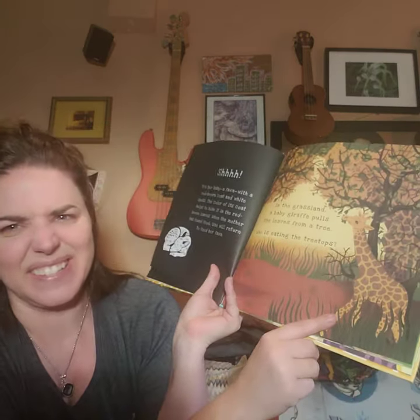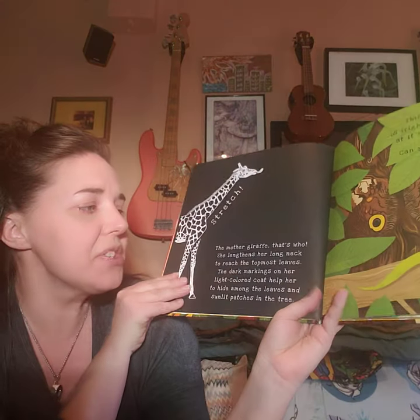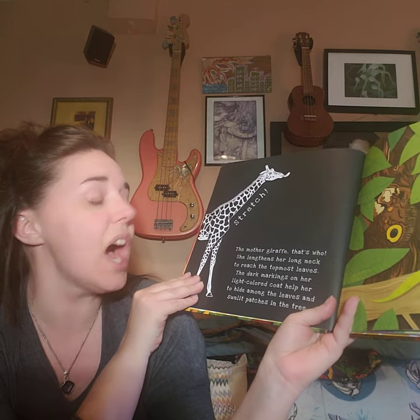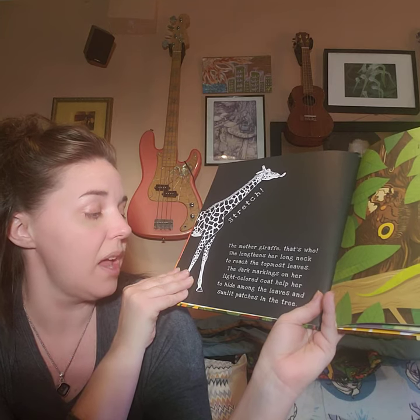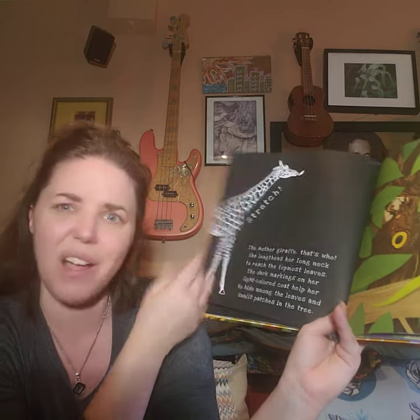This is an animal that doesn't live near us. In the grasslands, a baby giraffe pulls leaves from a tree. Who is eating at the treetops? Who is camouflaged? Let's get that light and see. I'm spotting a lot — look at that body down there. There's a nice head shape. Stretch! The mother giraffe — she lengthens her long neck to reach the topmost leaves. The dark markings on her light-colored coat help her to hide among the leaves and the sunlit patches in the tree. What great camouflage! Camouflage is really cool.